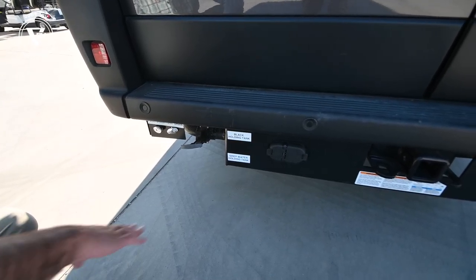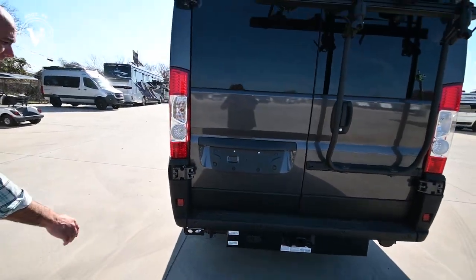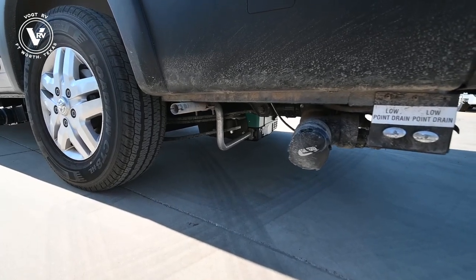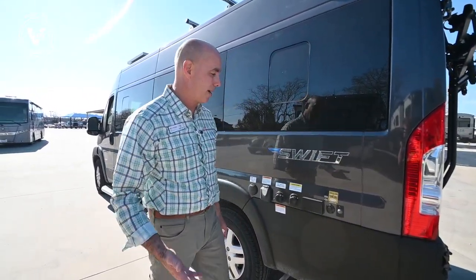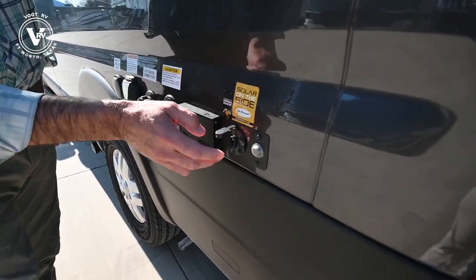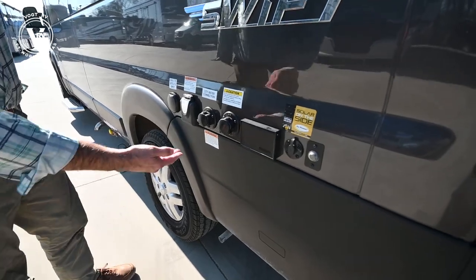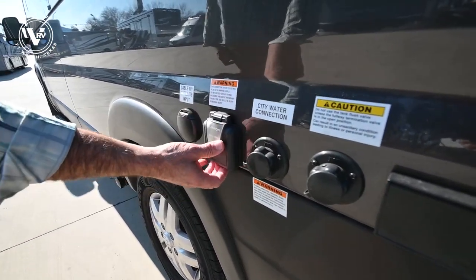We've got our power connections down here and, of course, gray and black holding tanks with valves right here, and low point drains. Jayco does a nice job labeling different tank locations — you can peel these labels off later if you want, but as you're learning the coach it's handy to have them as a reference. There's a 2,800 watt generator underneath here — you can see where it rests and this is the exhaust. You can be fully self-contained and off grid for extended periods. This is for a 30 amp power supply with a detachable power cord.